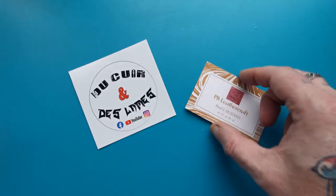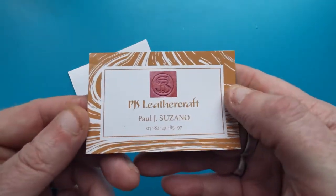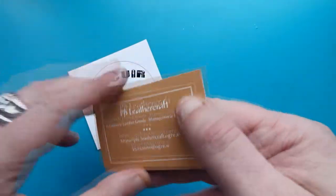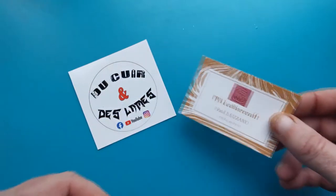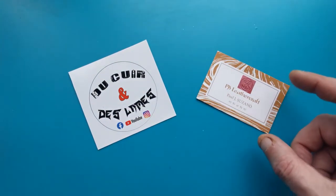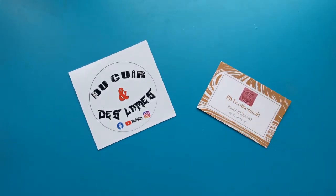Paul also makes leather goods — handcrafted leather goods — and he goes by PJS Leather Craft. I believe he has a Facebook page where he shows off his work. I urge you to go and have a look if you're on Facebook. Unfortunately I don't go on Facebook due to past issues, but I've had a quick look and he's got some nice things on there.